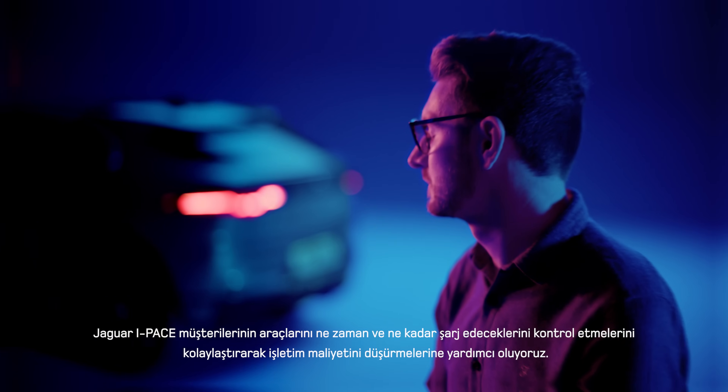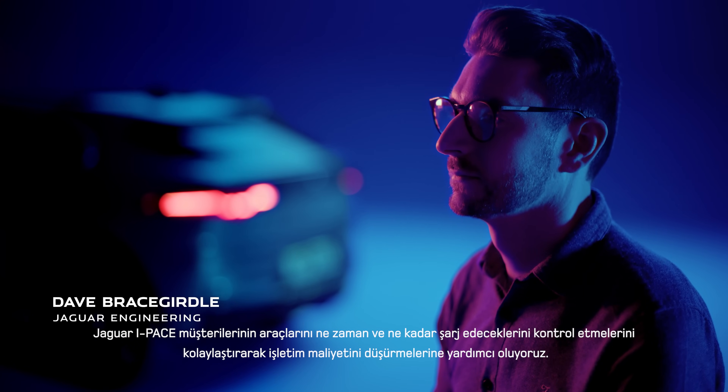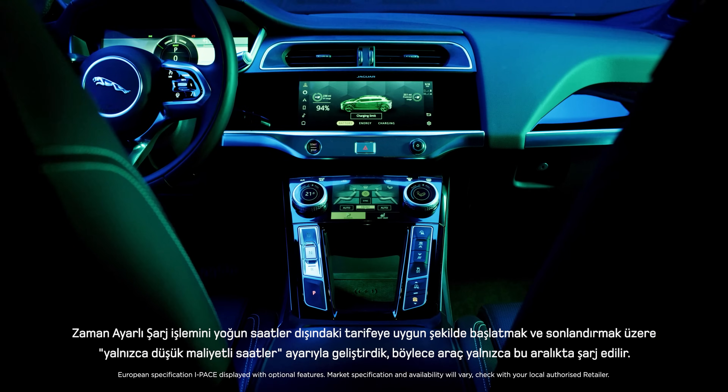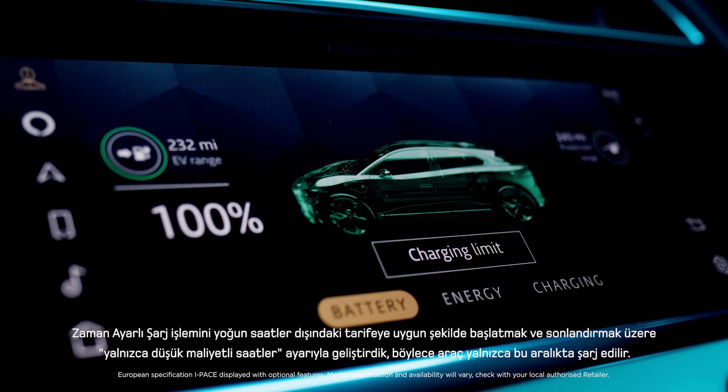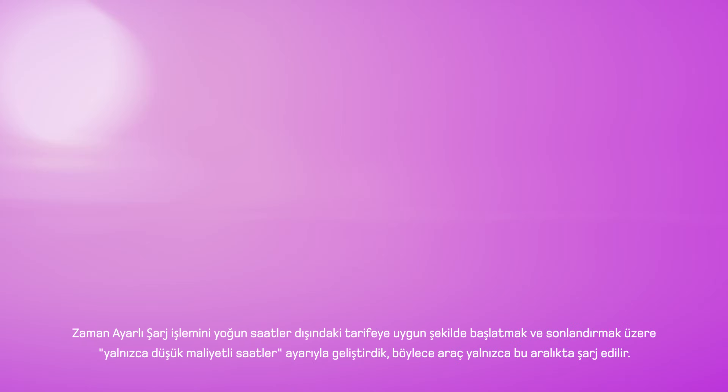We've made it easier for I-PACE customers to control when to charge and by how much, helping them to reduce running costs. We've enhanced time charging with a low-cost hours only setting. Just set start and stop times to match your off-peak tariff and charging will only take place during that period.